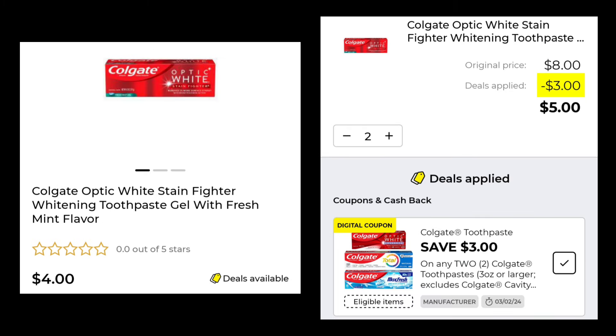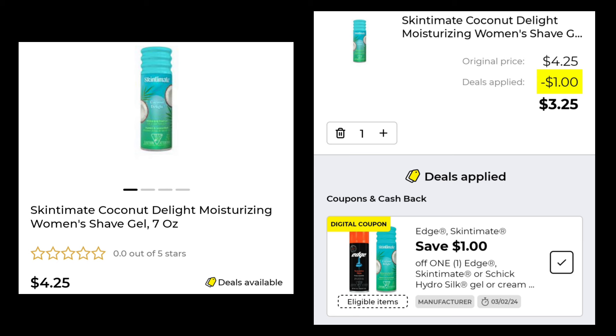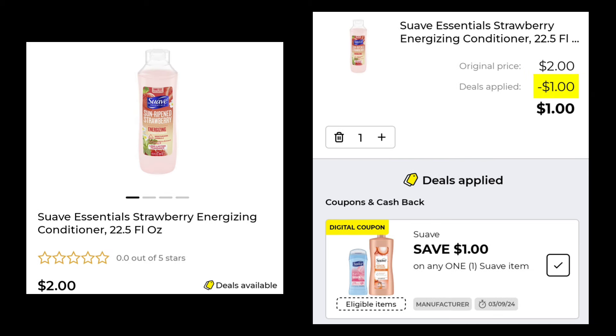The Colgate Optic White is $4.00 — you want to pick up two of those and you'll save $3.00, so two of them will cost you $5.00. The Schick Intimate Coconut Delight Moisturizing Shave Gel is $4.25 — you're going to save $1.00 and pay $3.25. The Suave Essential Strawberry Energizing Conditioner is $2.00 — you're going to save $1.00 and pay $1.00. There's a bunch of $2.00 Suave products.